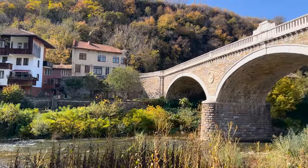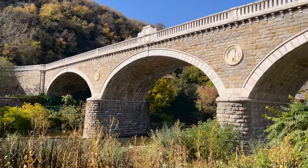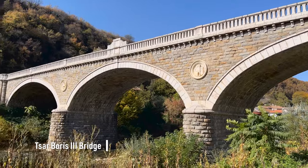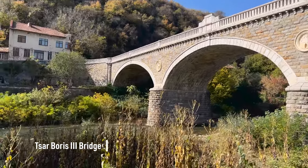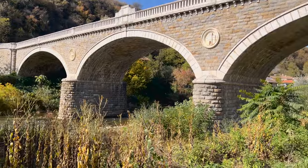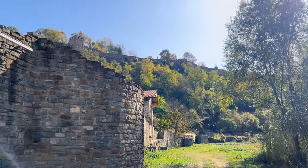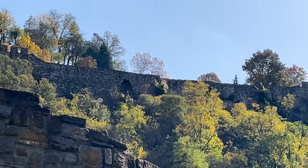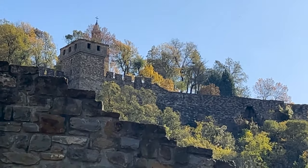The stunning views continue. This is the Yantra River and Tsar Boris III Bridge, which was built in 1930. The fortress is not far — it is right up there, and you can see the fortifications.